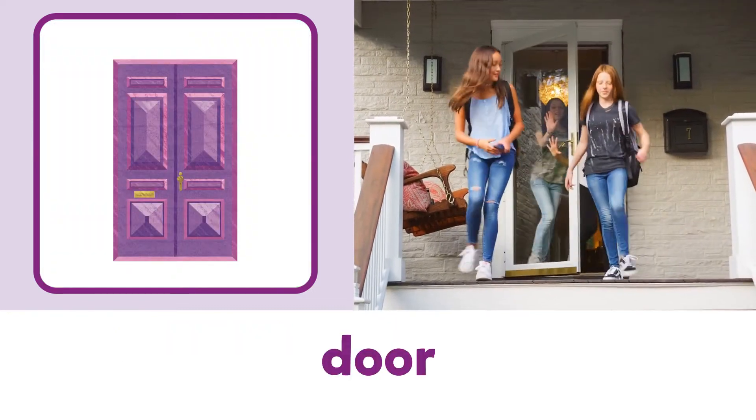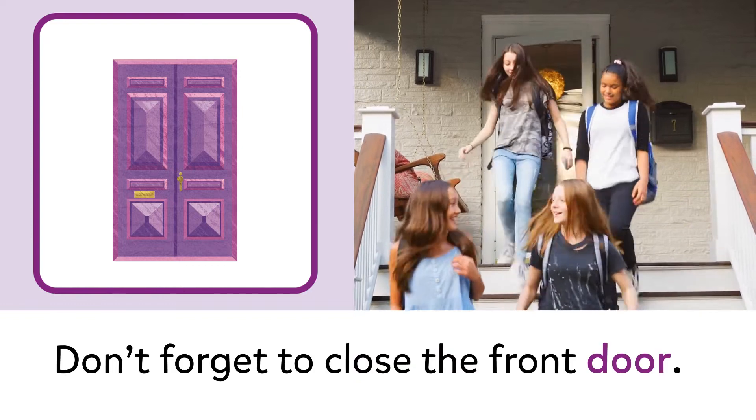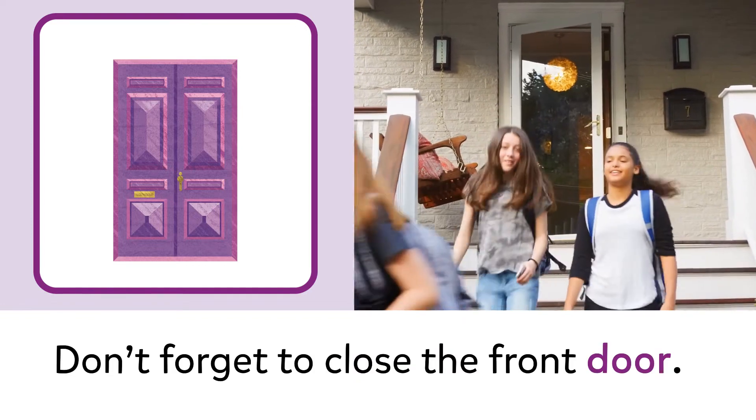Door. Door. Don't forget to close the front door.